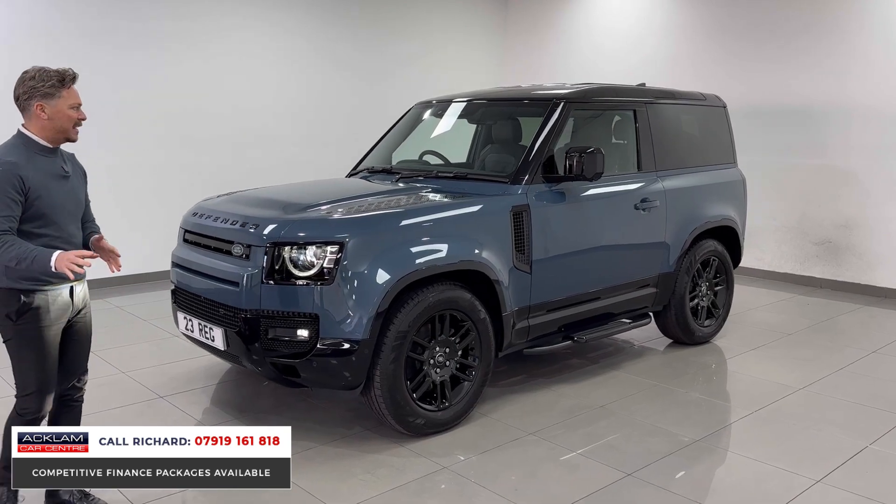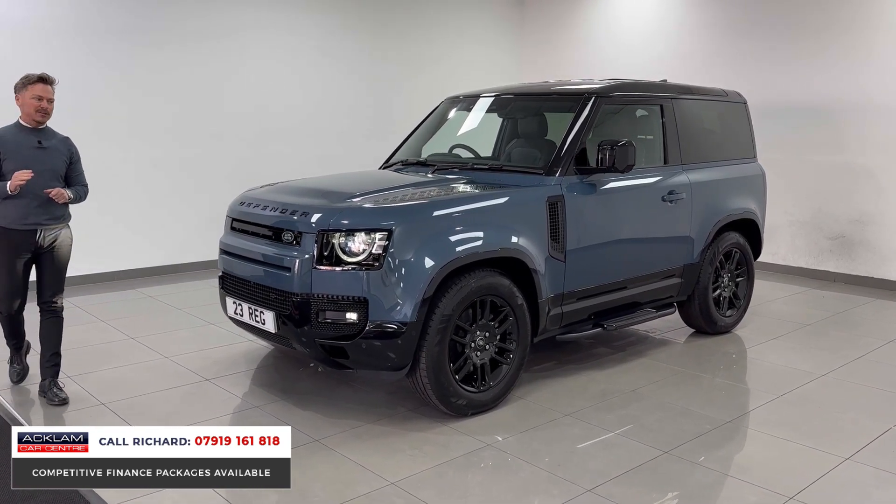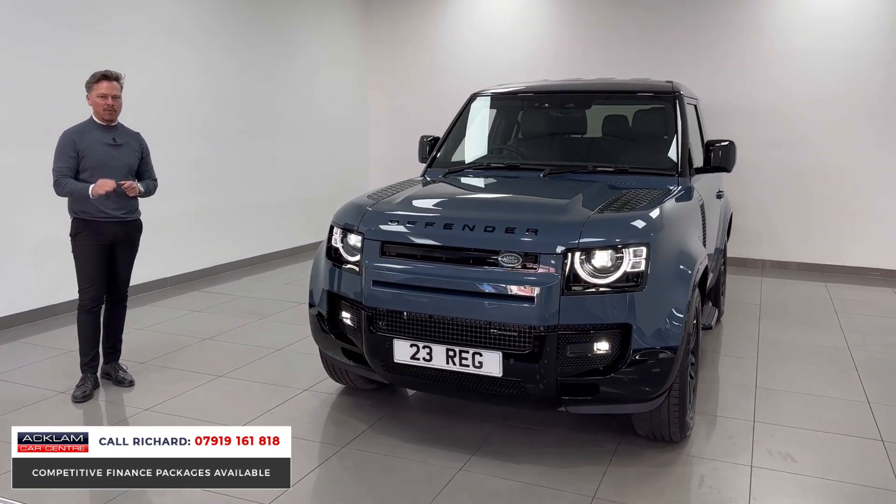D250, 250 horsepower, 3 litre diesel. It's the colour combination and it's the fact that it's got air suspension, which on a 90, if you know, is a super rare option.